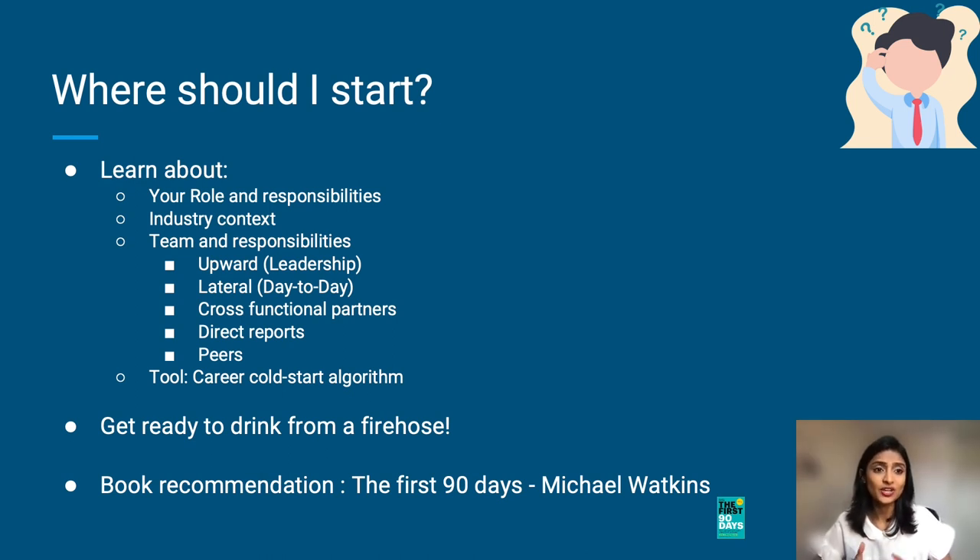Three: understand your team and responsibilities. It is extremely helpful to have a good understanding of what the org structure is — one, upward: what does your leadership look like? Two, lateral: your day-to-day. Three, your cross-functional peers: what's the privacy, legal, or any other partner teams that you need to work with on your day-to-day?